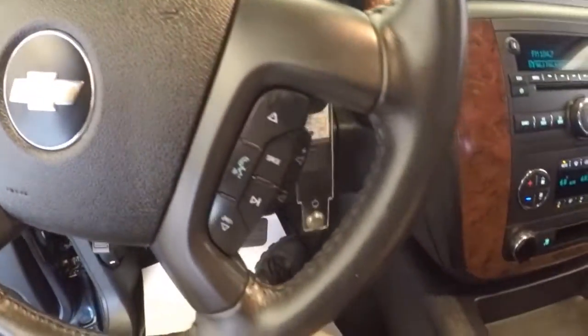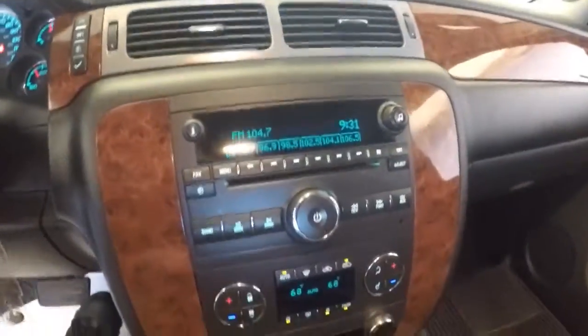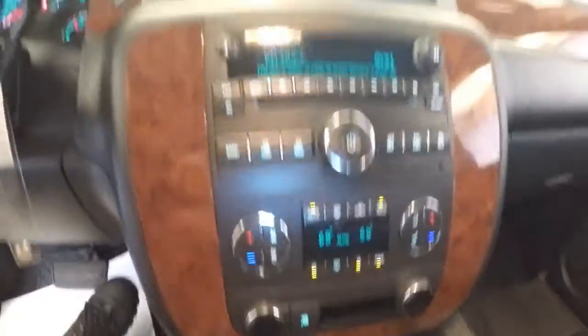Cruise control, audio controls mounted on the steering wheel, AM/FM radio, CD player, dual zone heat control, OnStar available with a subscription. Let's keep working our way forward.